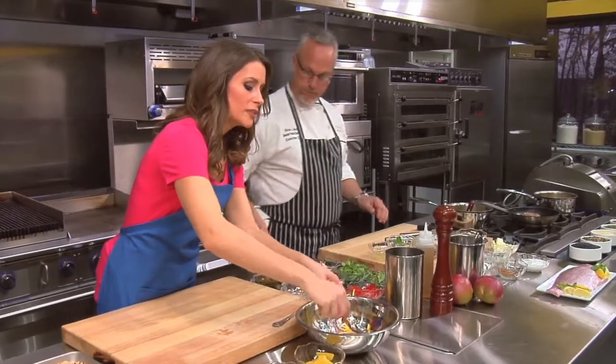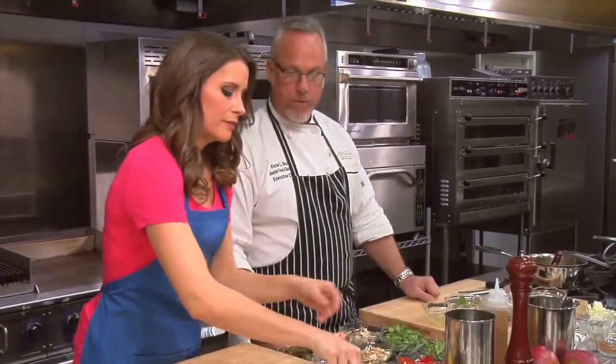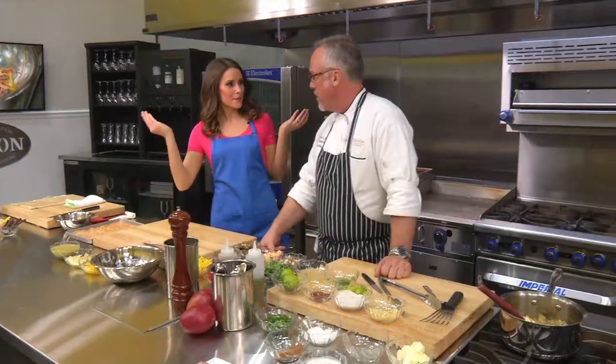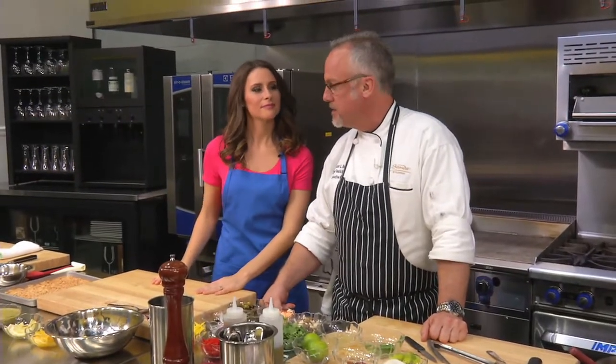Now, you mentioned you have a new Italian restaurant opening up. Can you tell me a little more about that? We've partnered with Buddy Valastro — the Cake Boss. He has a Buddy V's restaurant. It's a southern family-style Italian restaurant, so we're really excited to have that. I think our market and our customers will love it.